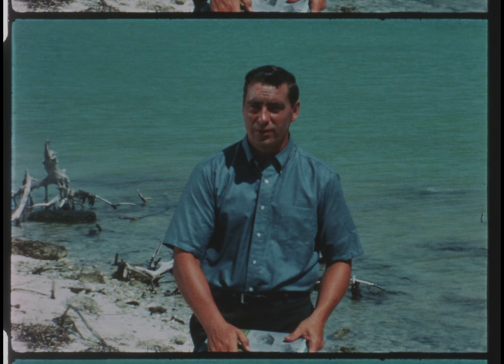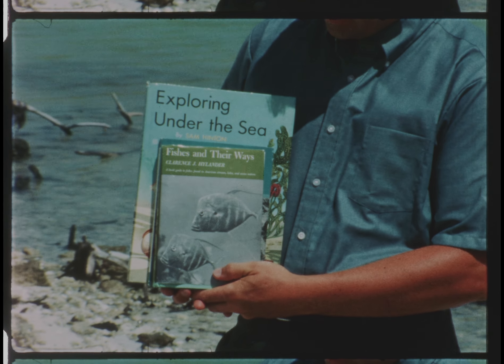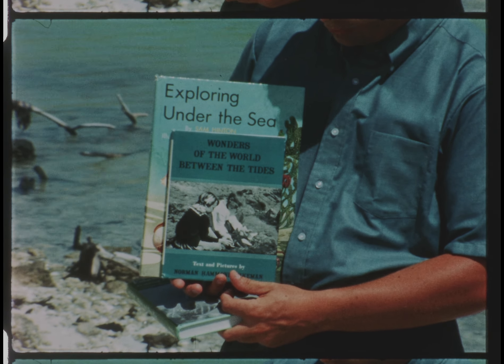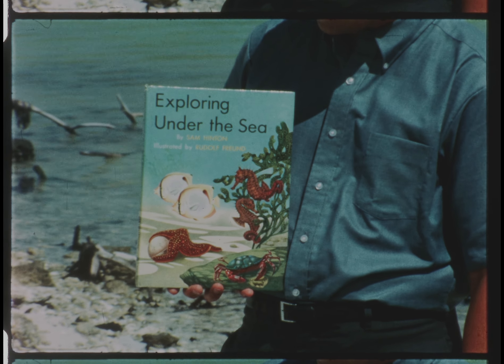If you'd like to find out more about the edge of the sea, ask your librarian for any of these books: Fishes and Their Ways by Clarence J. Highlander; Wonders of the World Between the Tides by Norman Hammond Wakeman; and Exploring Under the Sea by Sam Hinton.